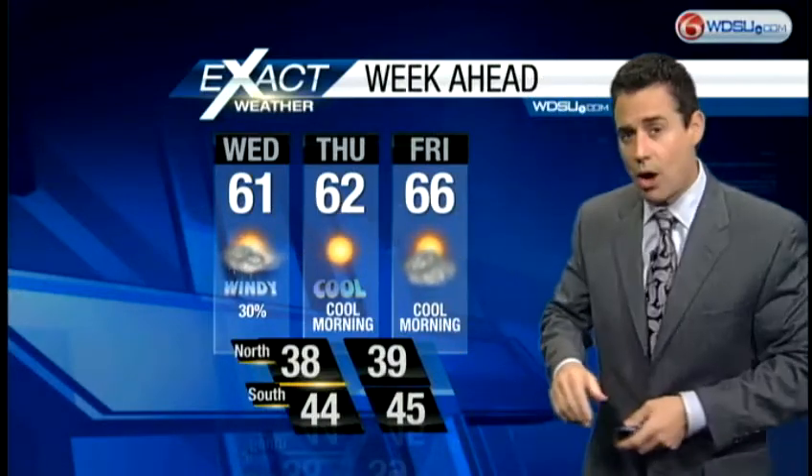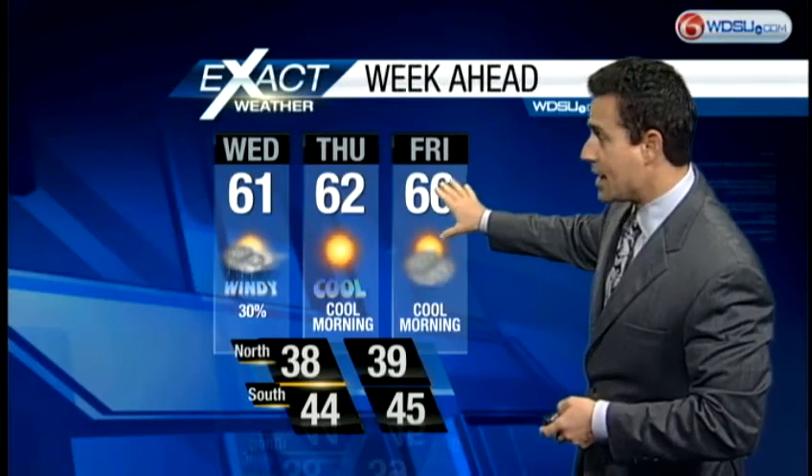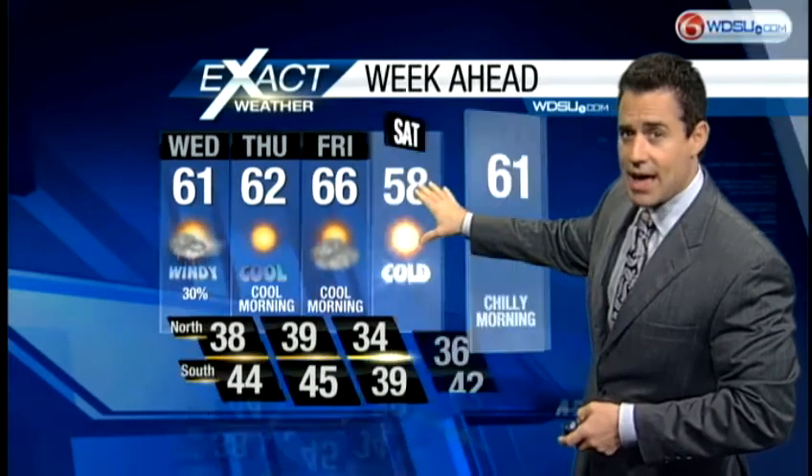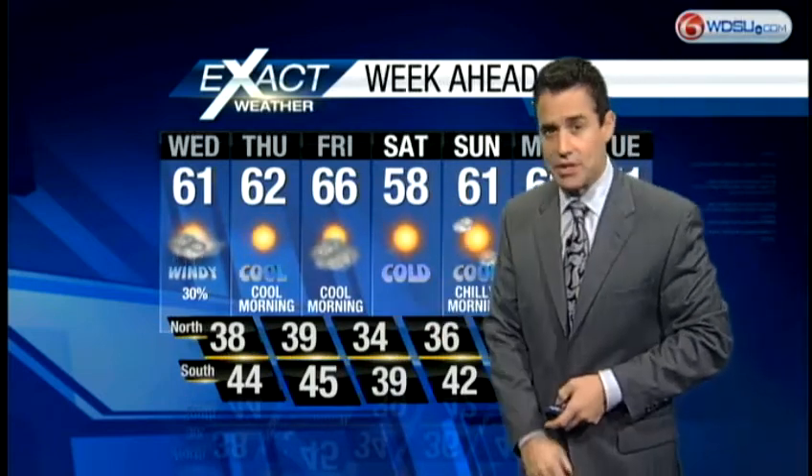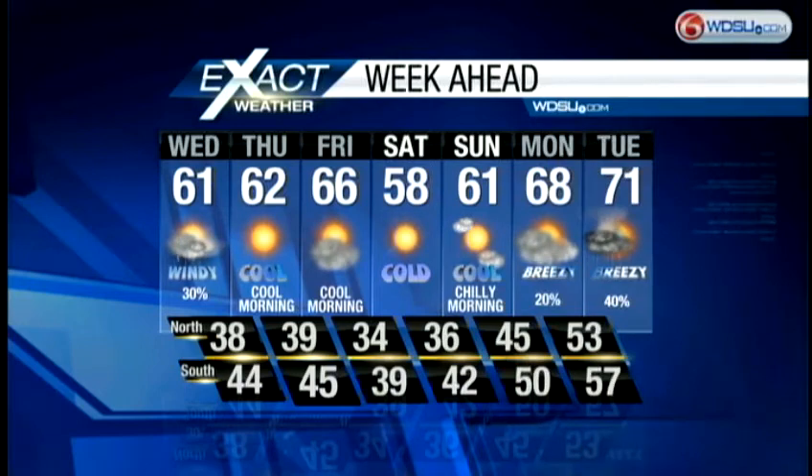We'll get the rain out of here — keeping it at about 30 percent — then clear and cool tomorrow. A little bit of cloud cover on Friday as that front passes by. Saturday: upper 50s for highs, and check out your morning lows on Saturday — everyone will be stuck in the 30s. As we hit the latter part of the weekend we'll dip into the lower 60s, then another rain chance next Tuesday with highs back up into the lower 70s.